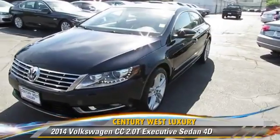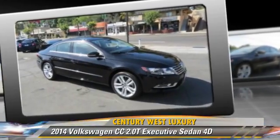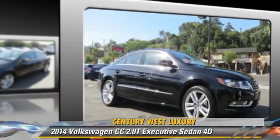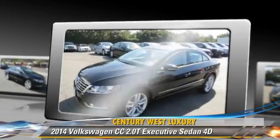Powered by a turbo 2.0-liter 4-cylinder engine with a 6-speed automatic transmission, this front-wheel drive sedan has fewer than 5,000 miles on the odometer. This well-equipped Volkswagen features a multi-disc CD player, leather seats, and premium wheels.